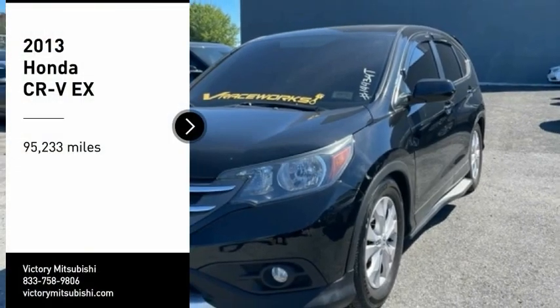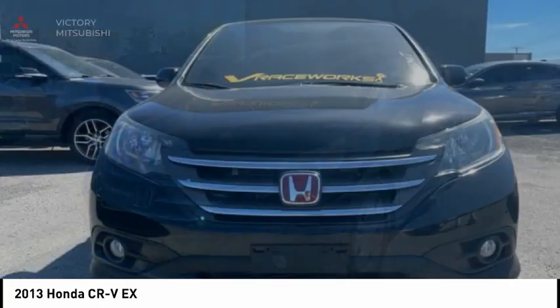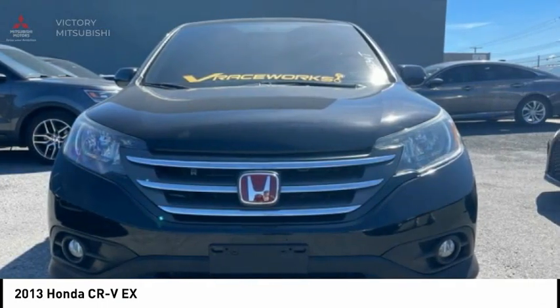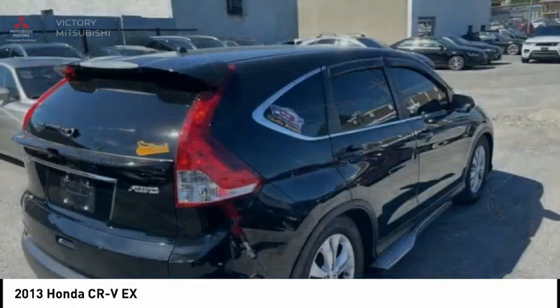Come test drive the 2013 CR-V — a top recommended vehicle because of its car-like driving manners, good value, cool technology, and comfy interior.